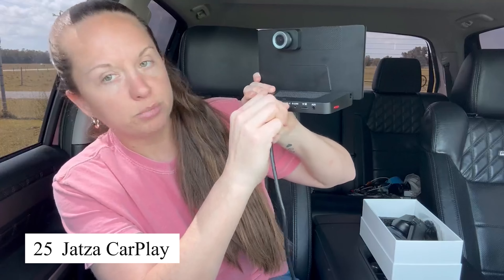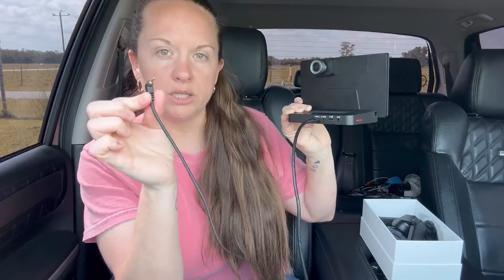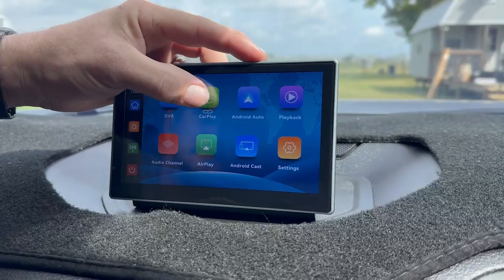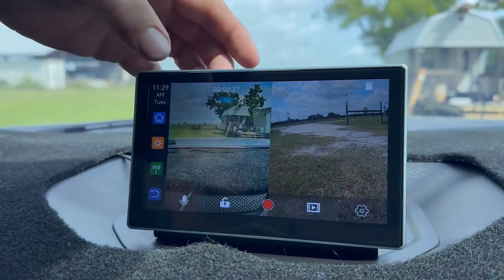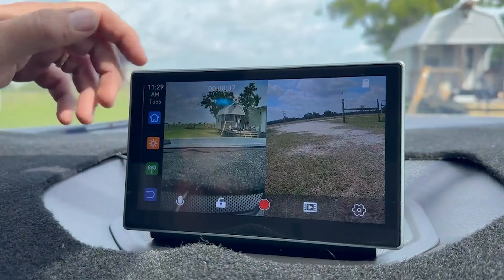The Jatsa CarPlay kit has turned my car into a mobile entertainment and convenience hub. I can easily connect my phone to the car's infotainment system using navigation apps, listening to music, and making hands-free calls without taking my hands off the wheel. The sound quality is crystal clear and the connection is always reliable. This is a fantastic product for anyone looking to upgrade their driving experience with advanced technology.